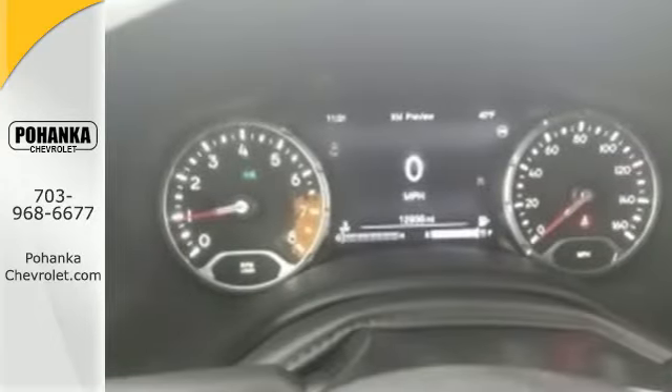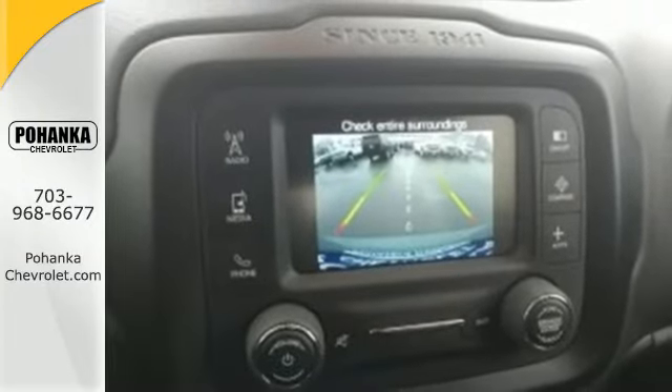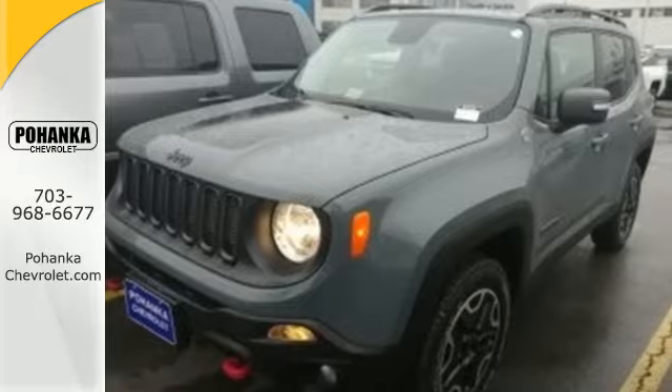Inside, this Renegade's media hub contributes to the fun. More courageous, more credible, and more than ready for your next adventure. Come in for a test drive.